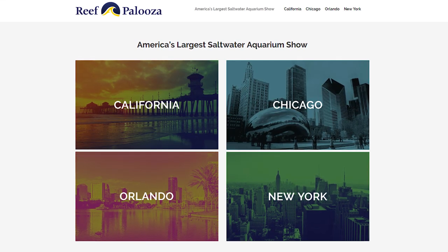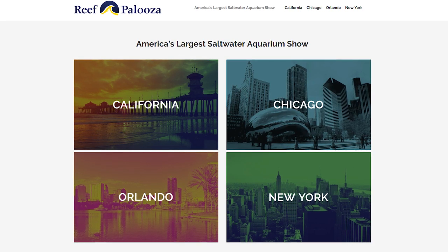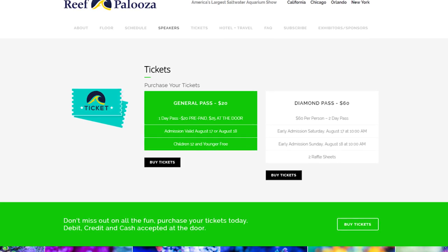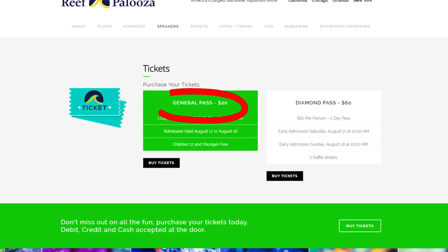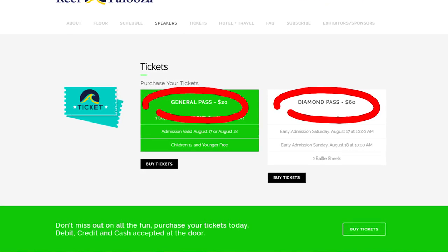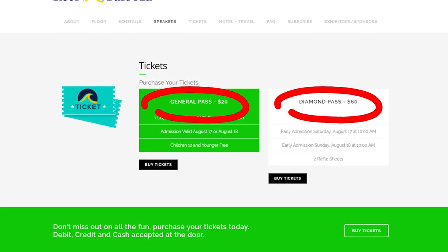Reefapalooza is a major aquarium show held four times a year in four locations across America. You can attend by signing up online, and there are two reef passes available: the single day pass for one day out of a weekend, and the diamond pass that includes two days, raffle tickets, and early entry.